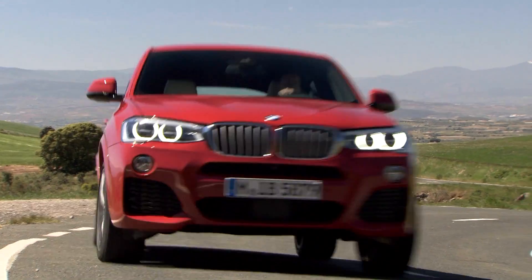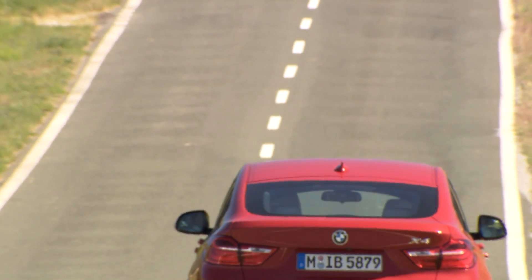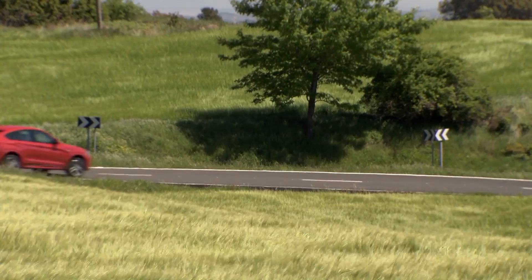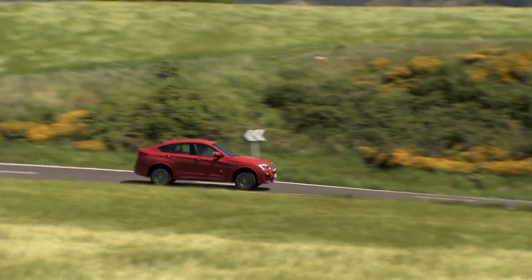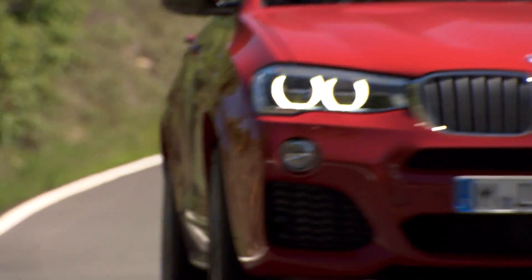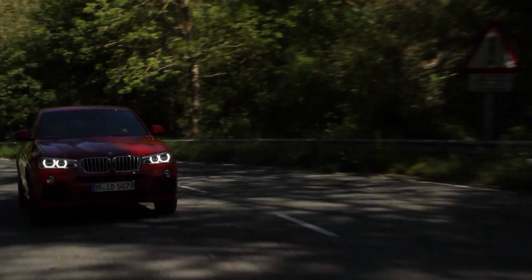The new BMW X4 celebrated its premiere in the Premium Middle Class at the International Auto Show in New York this year. The X4, along with BMW's Grand Coupe, complements the BMW 4 Series of vehicles and speaks particularly to SUV drivers looking for a bit of sportiness, who have a keen eye for design and desire an SUV that stands out from the crowd.